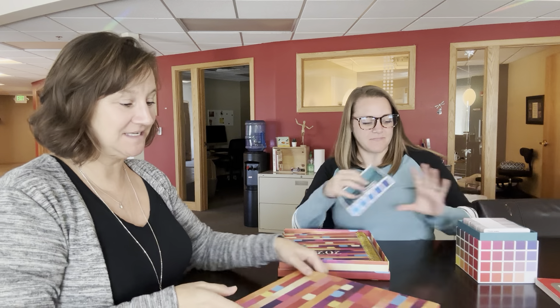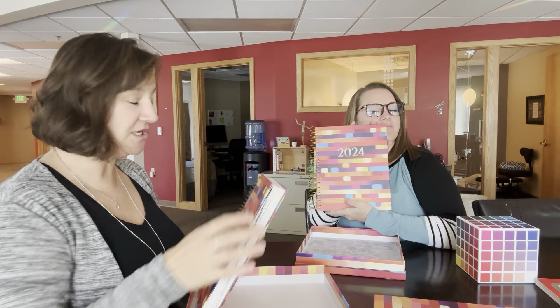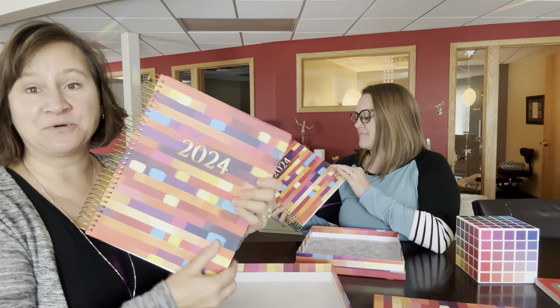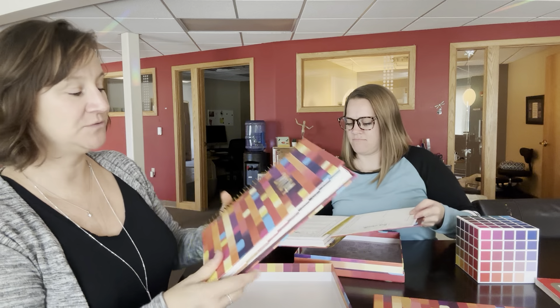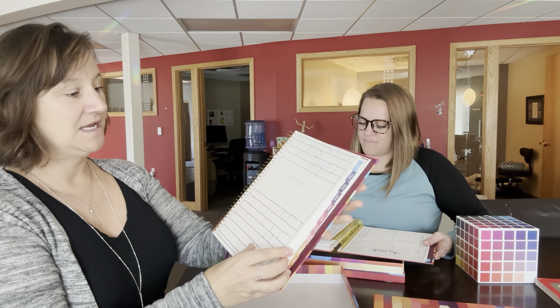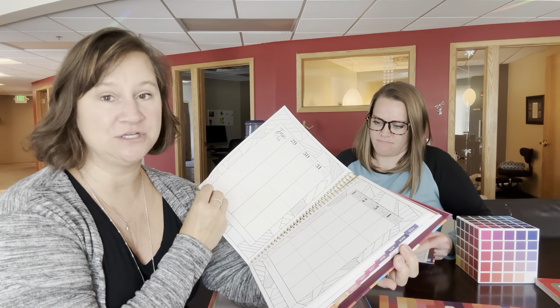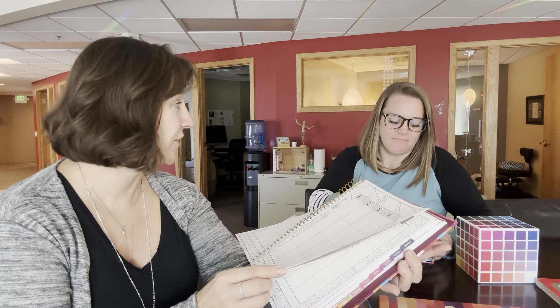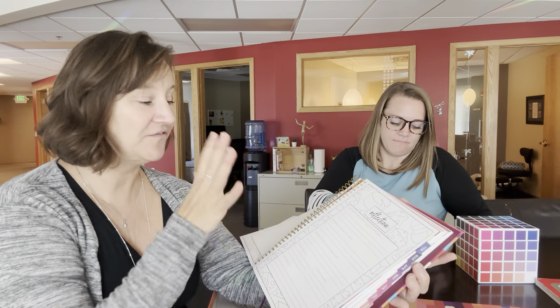The other thing that Nicole and I got was a 2024 planner that she's putting out. It comes in a really cute little box and it's pretty big — bigger than almost an 8.5 by 11 sheet of paper. It's really well made with beautiful thick paper so you can use watercolor pens on it, which is really fun. It also has a reflection section.